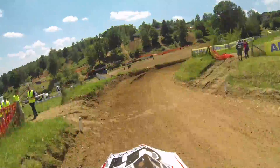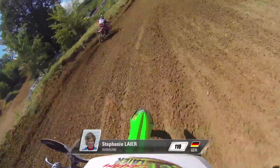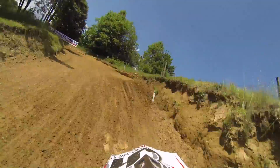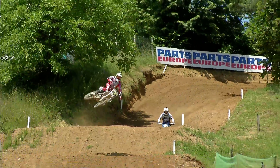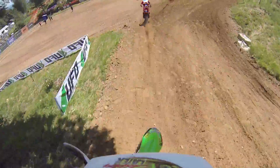Then we have the corner where many fans are cheering on Sunday for all the riders, and we are passing to the last uphill on the track. It's really slippery sometimes because underneath it's rock. And the last double where you can make a nice whip for the public — and that's a lap in Maribor.